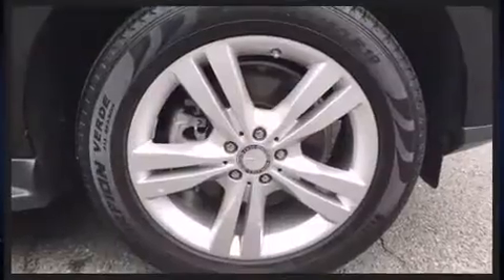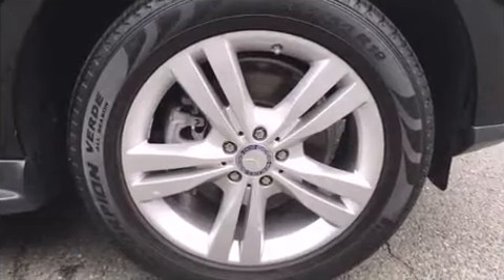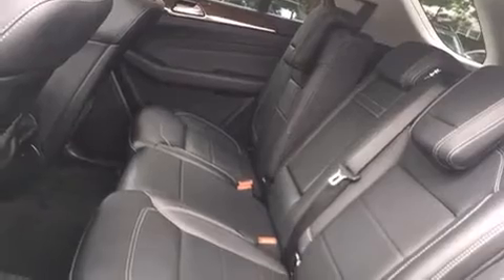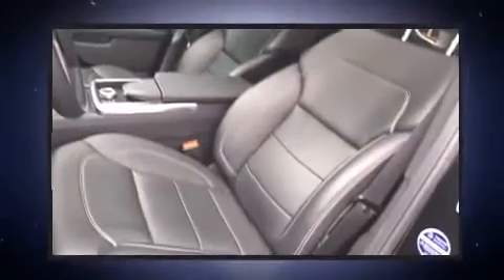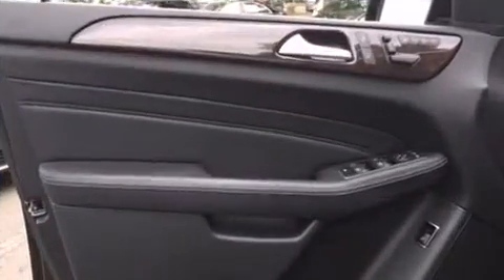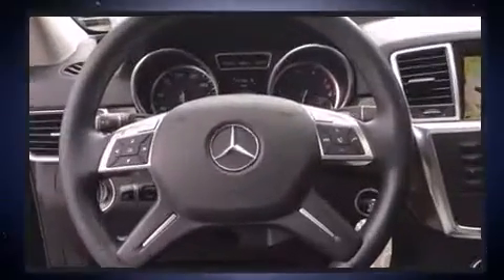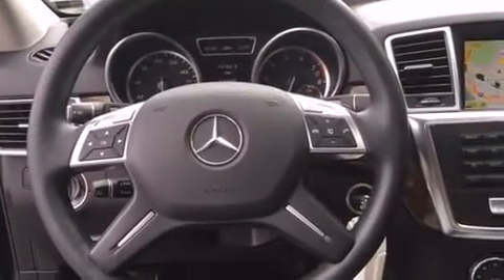Mercedes-Benz ensures the safety and security of its passengers with equipment such as dual front impact airbags with occupant sensing airbag, front and rear side impact airbags, traction control, brake assist, anti-whiplash front head restraint, a panic alarm, an emergency communication system, and 4-wheel disc brakes with ABS.